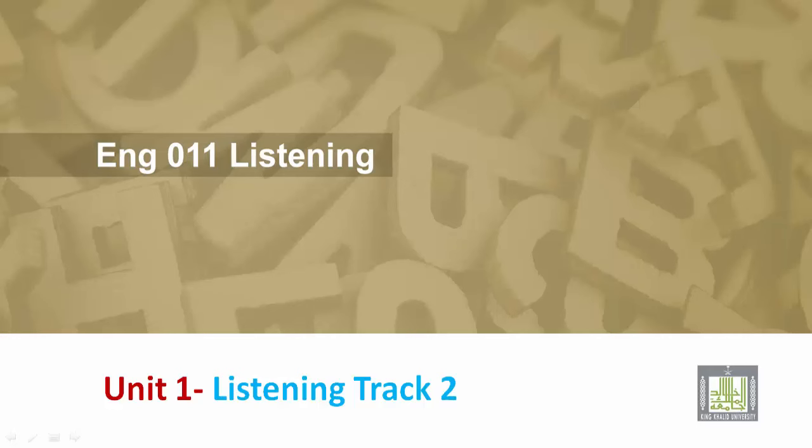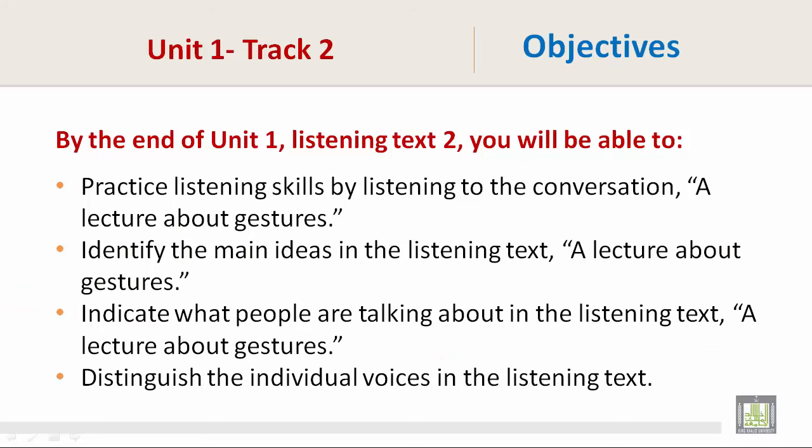English 011 Listening, Unit 1, Listening Track 2. By the end of Unit 1, Listening Text 2, you will be able to practice listening skills by listening to the conversation — a lecture about gestures.